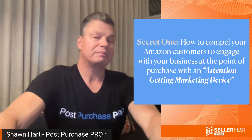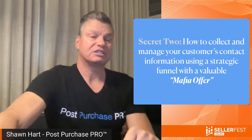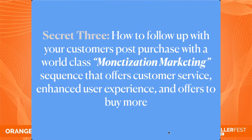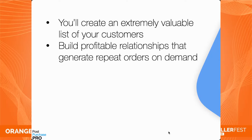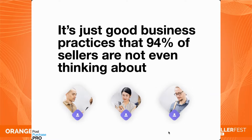Let's look at the three simple secrets. Secret number one: I'll show you how to compel your Amazon customers to engage with your business at the point of purchase using what I call an attention-getting marketing device. Secret number two: how to collect and manage your customers' contact information using a strategic funnel with a valuable mafia offer. Secret number three: how to follow up with customers post-purchase with a world-class monetization marketing sequence that offers customer service, enhances user experience, and includes offers to buy more.